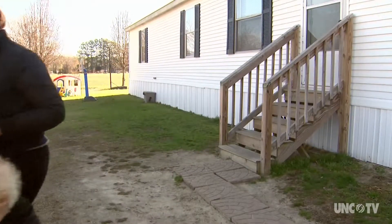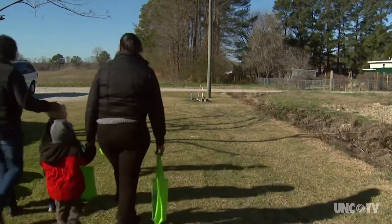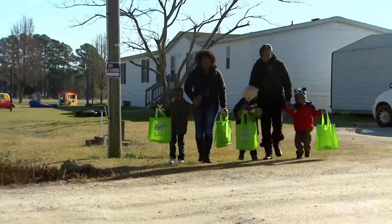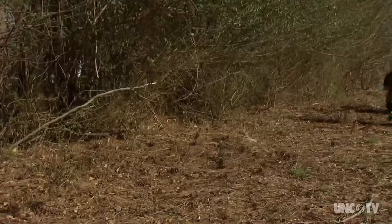Child care teacher Chyna Ward is located in a rural area surrounded by farmland and woods. It's a perfect place to create an outdoor classroom. This activity is called Build a Nest, and the children head outside to gather the materials they'll need.